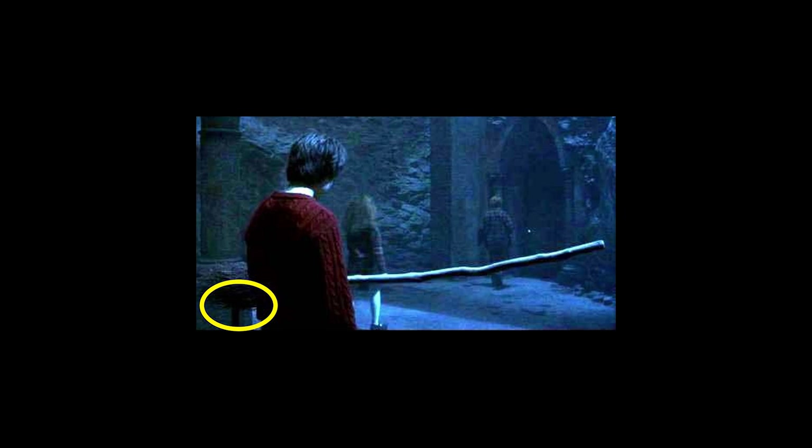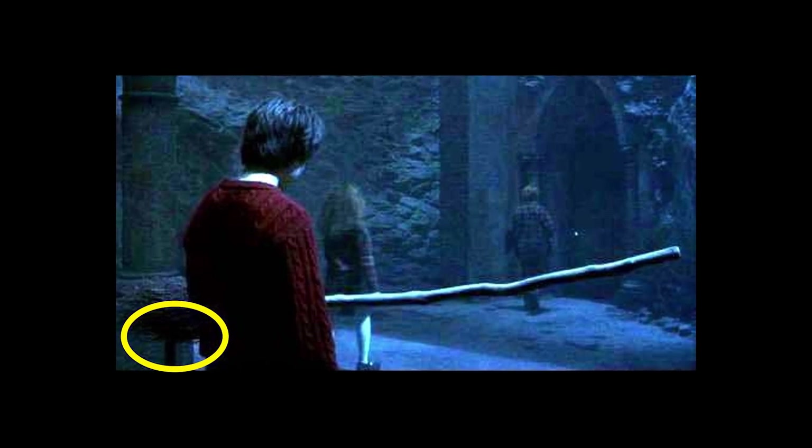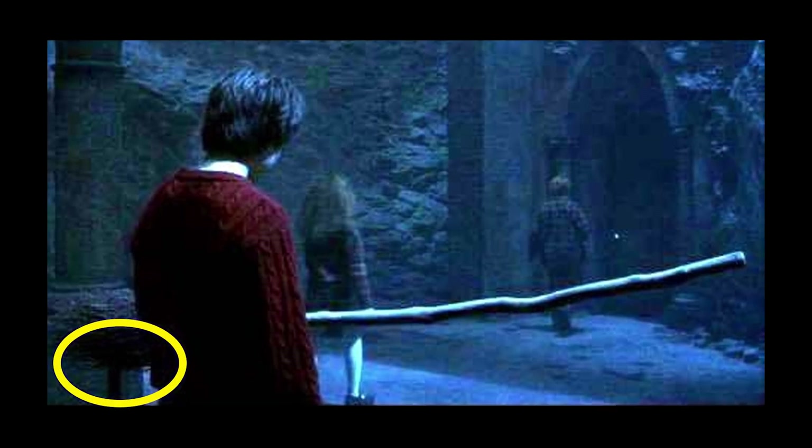In this scene, which occurs just after the trio escaped Fluffy and the Devil's Snare, the trio are faced with a room full of keys and a floating broomstick. When Ron and Hermione walk away to the door on the other side of the room, we can see Harry standing next to the broom, and if we look very closely, we can see a bar clearly supporting the floating object.